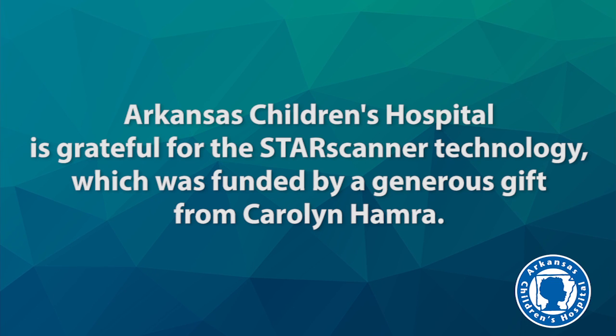Arkansas Children's Hospital is grateful for the star scanner technology, which was funded by a generous gift from Carolyn Hammer.